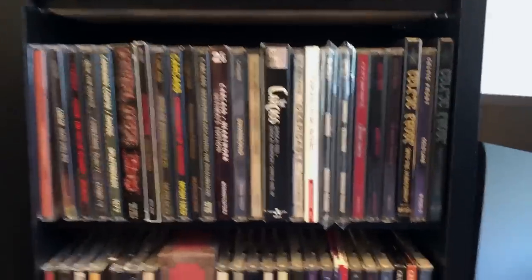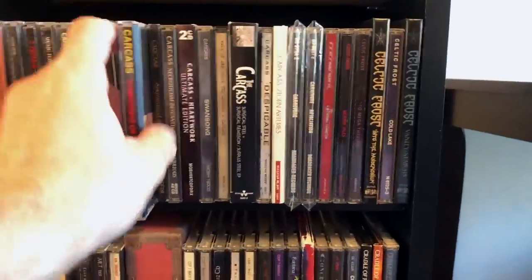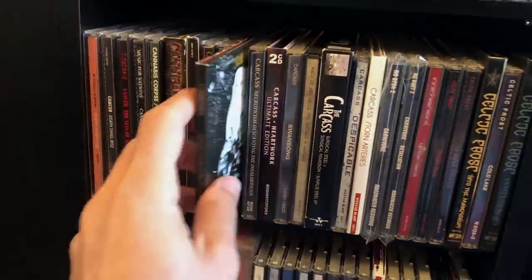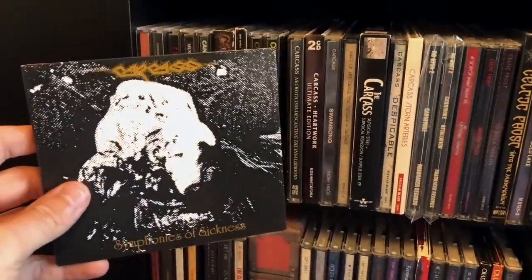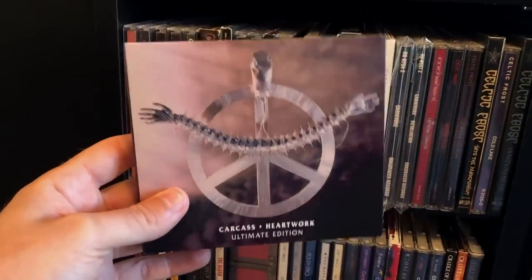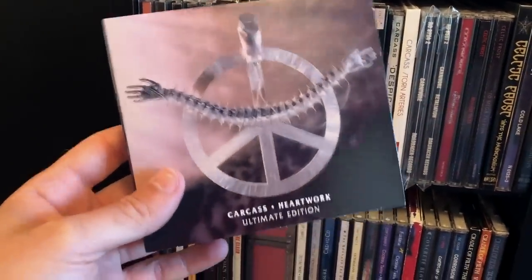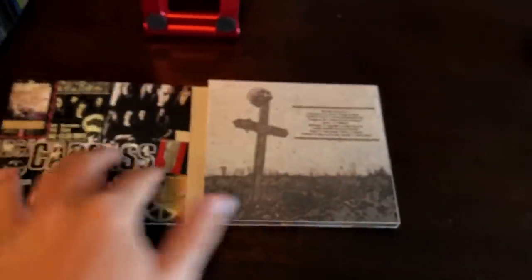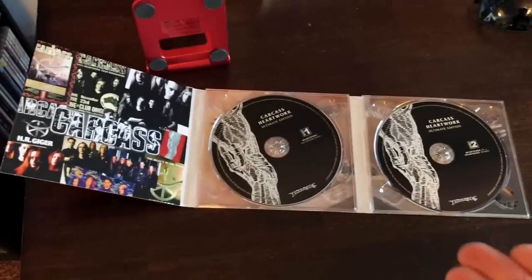Got Carcass. This Carcass album I own for the artwork — if you open it up you get the full artwork, but it doesn't sound as good as the full dynamic range version they released later. We have Heartwork, which I don't really like, but this is the Ultimate Edition that doesn't sound brick-walled and clipped like the 2000s versions. The problem is there are no lyrics, no booklets — that's it. That's your packaging right there.